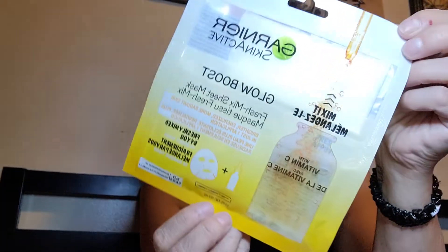And I think I got two of these Garnier Skin Active Glow Boost Fresh Mix Sheet Masks. So you mix it up. I thought that was interesting, and I didn't really expect to see those in my Dollar Tree.